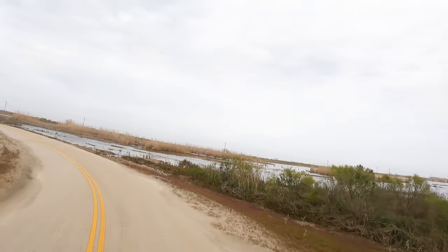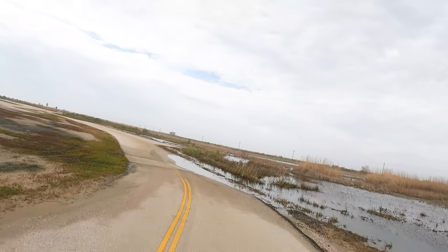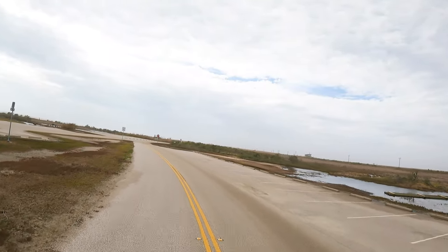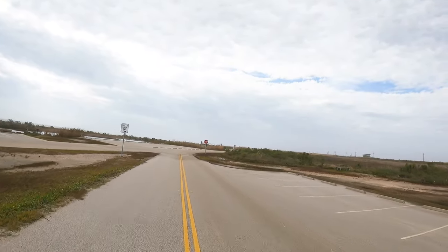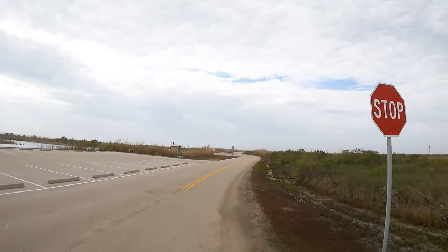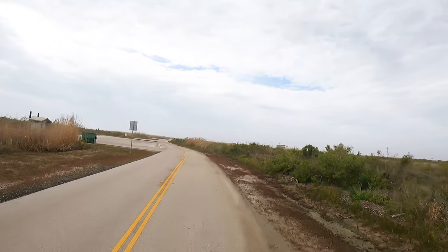There's normally a boardwalk right there, but because of all the hurricane activity this year — 2020 — most of it was washed out. It is December 30th, 2020. I'm almost done with this year. Thank goodness.